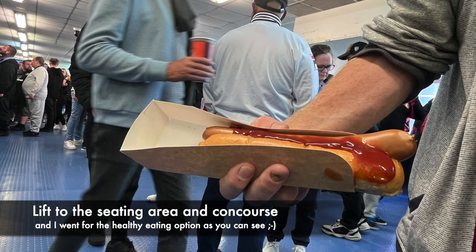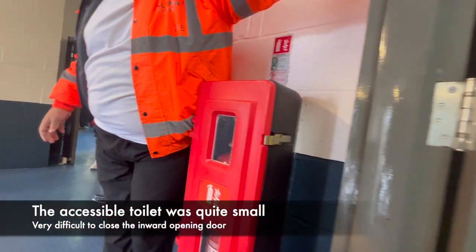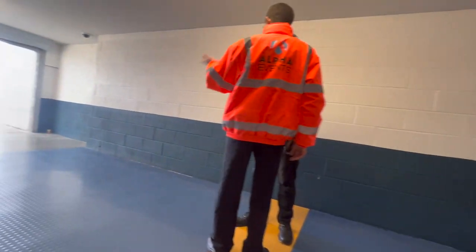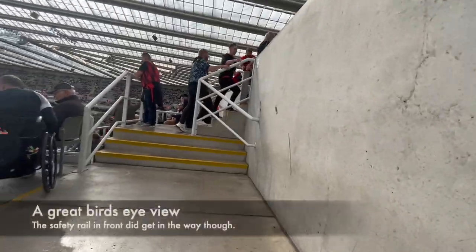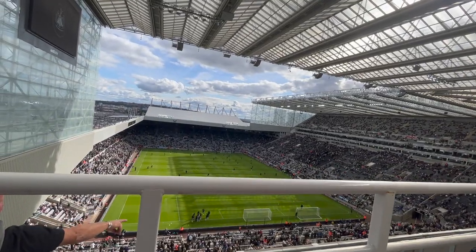The concourse area is fine, and I chose the healthy eating options as you can see. The only problem I found was the toilet was quite small and made it very difficult to manoeuvre. Out to the ground — we're up in the lap of the gods, a great view, but the bar in front of the viewing area, as you can see, slightly spoils it.